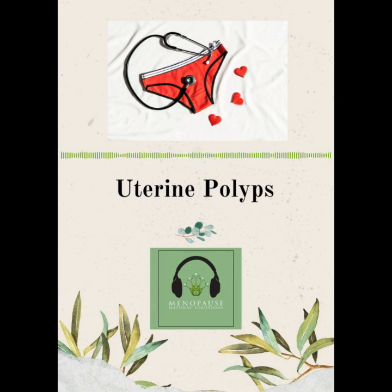You're listening to Menopause Natural Solutions, episode 127, Uterine Polyps.